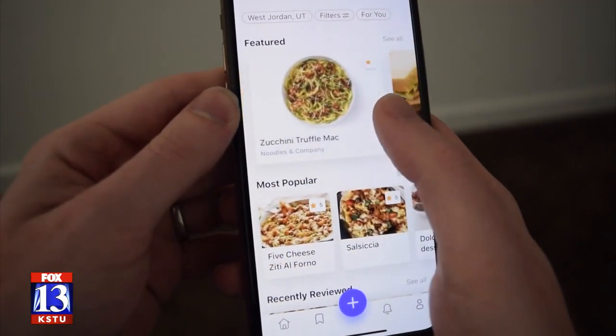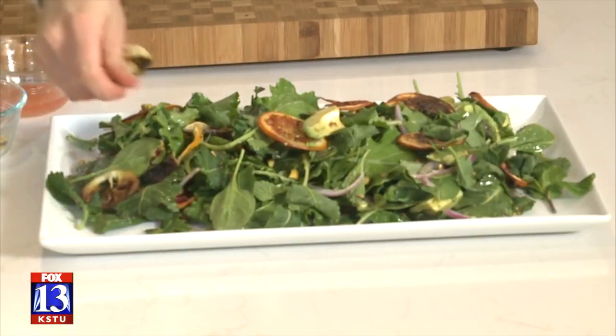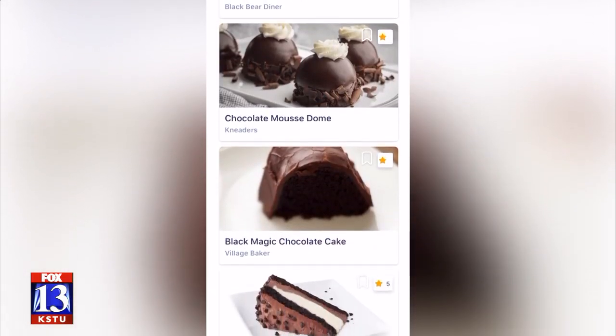The Pop Dish team say they're working on creating a lists feature where users can curate things like the top 10 salads in Utah County, cheap healthy eats nearby, or maybe even something like the best chocolate cake in Utah.